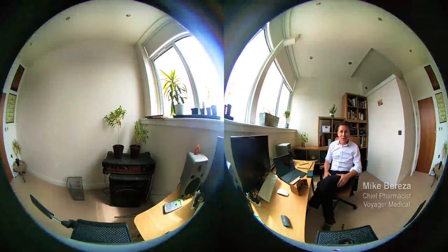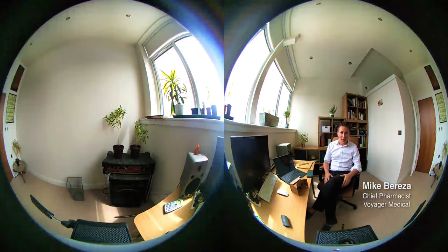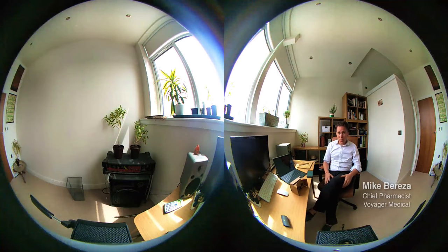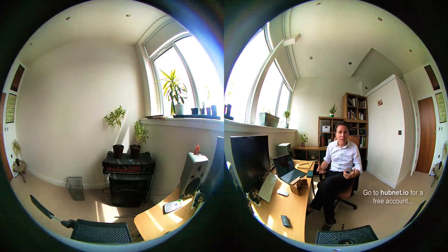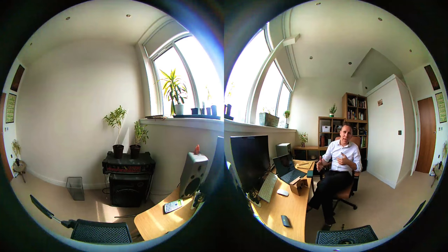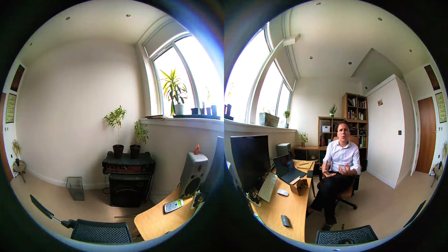Hi, this is the new VR seasonal flu package from the HubNet and Voyager Medical. Today we're going to have a look at an immersive experience of flu. We'd love to get you down for more hands-on practical experience, but using the VR technology we hope to bridge that gap and bring you a more interactive and absorbed feel to the training itself.